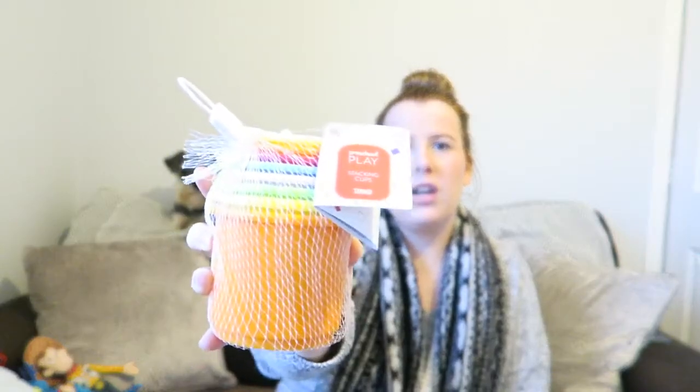We got more dummies for him — they're from birth upwards and the brand is MAM. I've used these before and I really like them. They come with a little plastic box and come in blue and light blue. We also got these stacking cups, which are from six months plus and come in various colours, which will be good for his coordination when he gets a bit older.